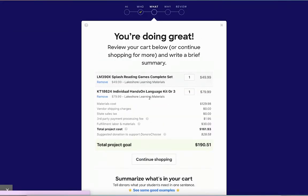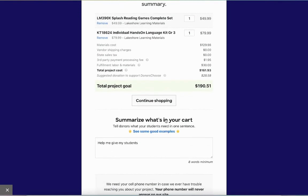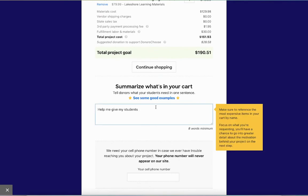Once you click on it, they will add a third-party payment processing fee, and some of these sites might also add shipping — it all depends. Here, you're going to quickly summarize what's in your cart. You're going to be very specific and let them know exactly what you are ordering and what it's for.